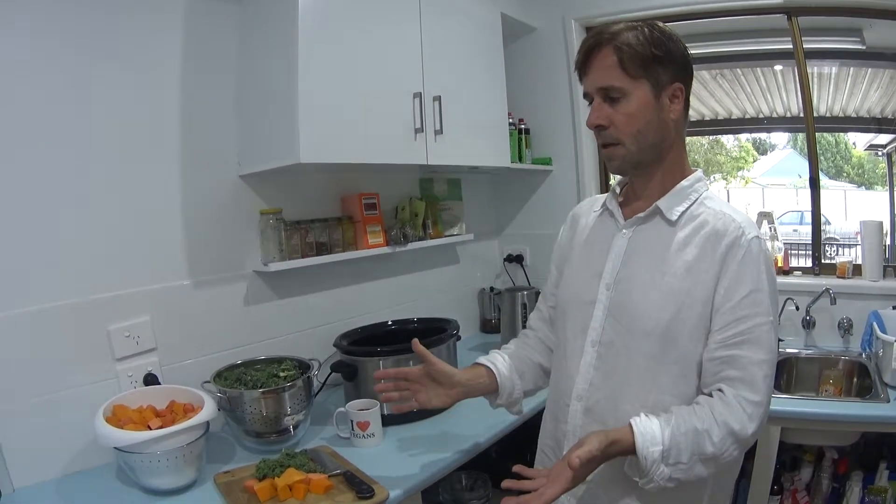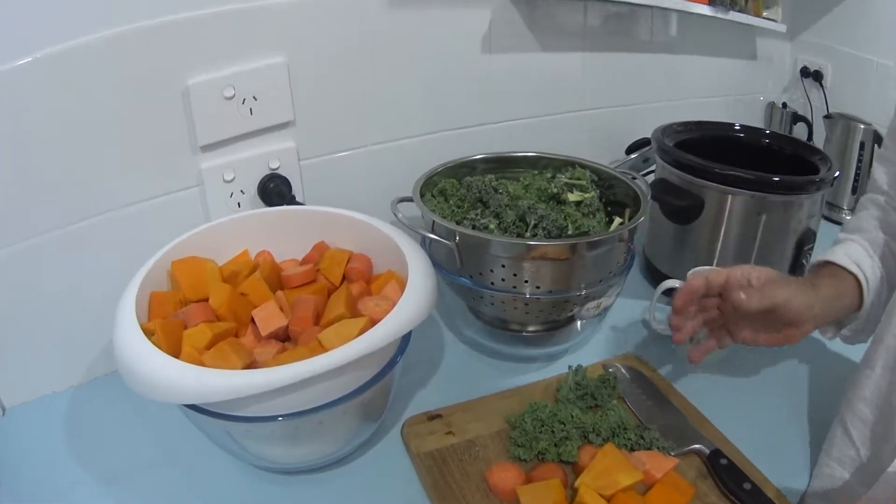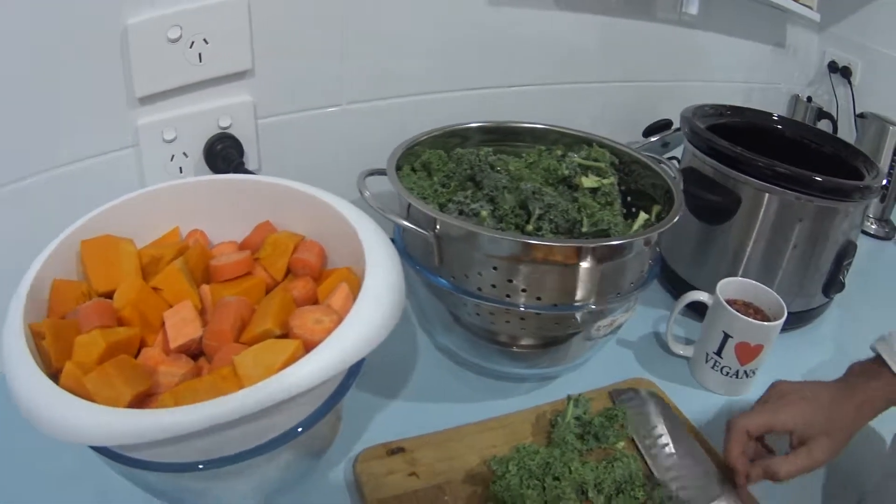So what I tend to do is get my organic pumpkin, my organic carrot and my organic sweet potato, a bit of kale, and I chop it up.